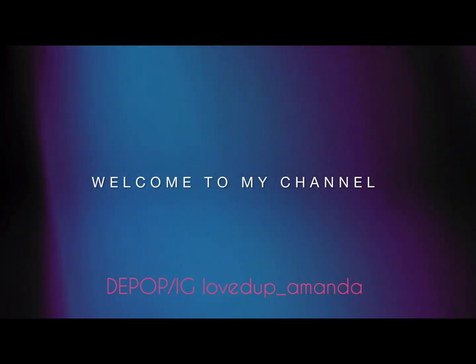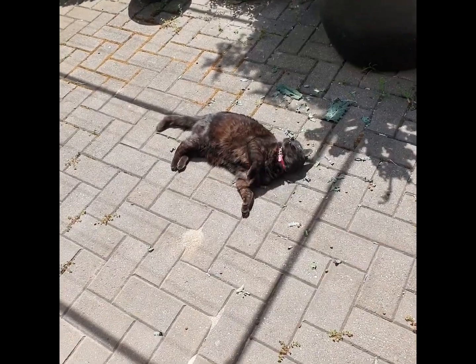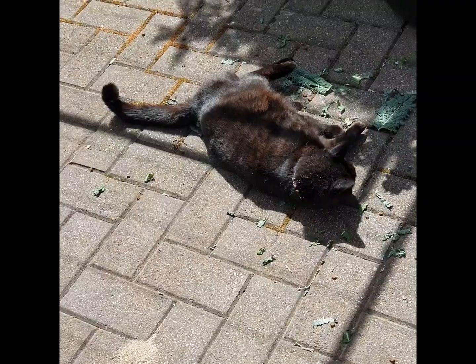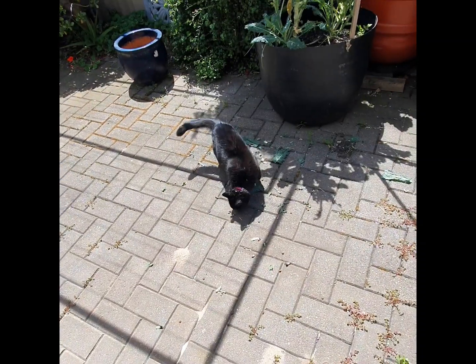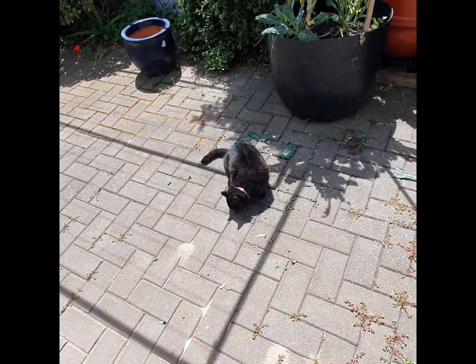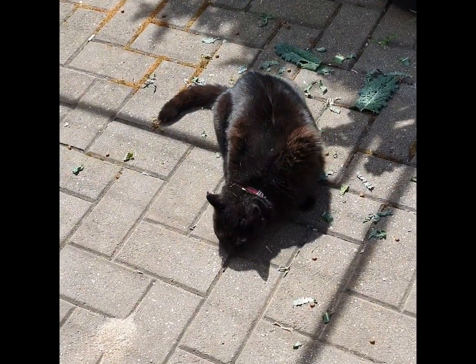Welcome! Today we're in the backyard again featuring Miss Pookie. See her roll around and eat some kale — there's also some cat biscuits mixed in there, so that's not the only thing she's eating. Isn't she super cute?